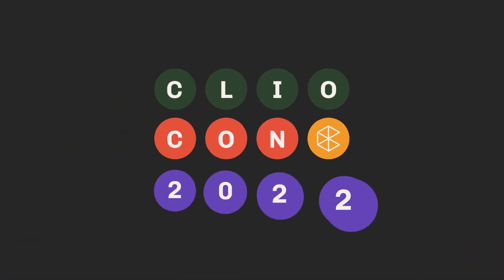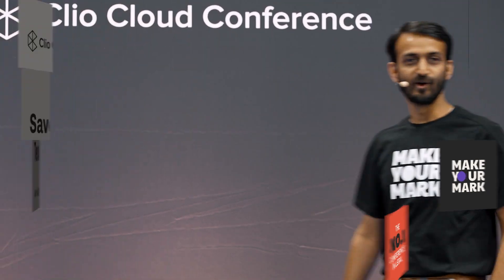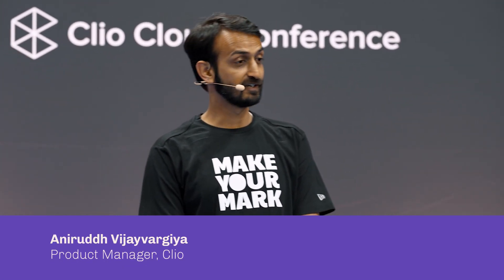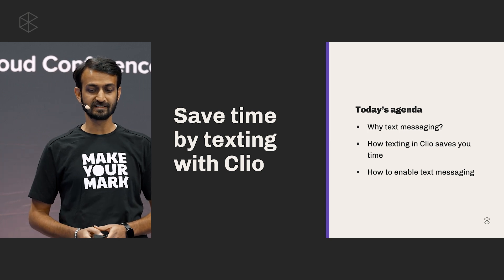Hello everyone. Our topic for today's session is how you can use text messaging to save time in Clio. My name is Anirudh — my friends call me Anirudh. I'm a product manager in the communications area. I started my career as a developer a decade ago, but now I've been building products for about six years. Today, we are going to see how you can save time by texting with Clio.